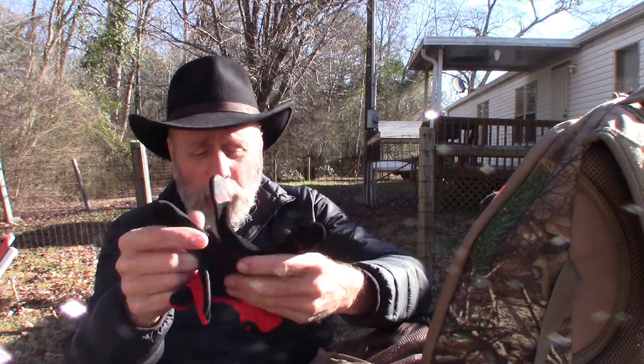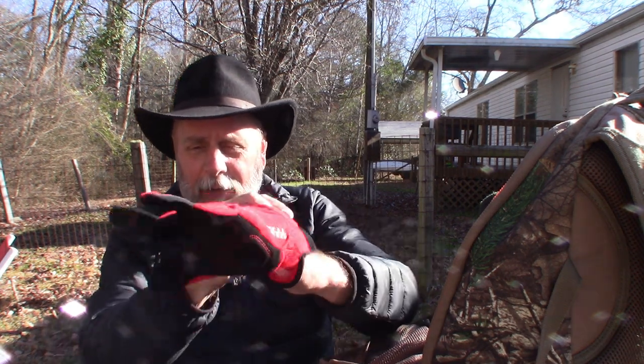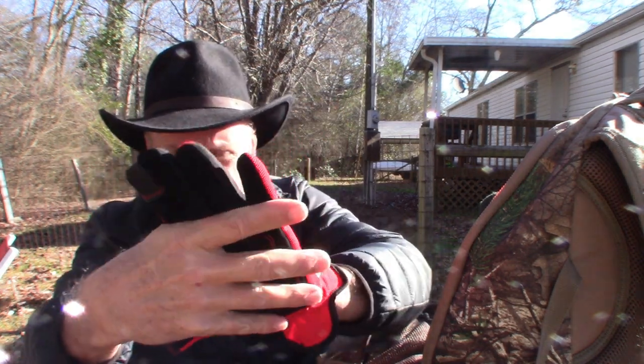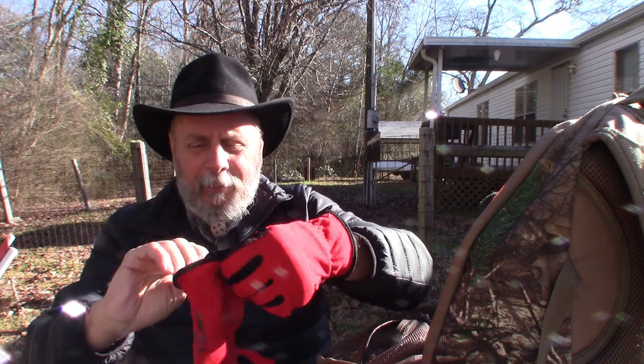I do have an extra pair of work gloves in here. These are just a basic pair — not leather, they have some type of neoprene on the bottom. Like I said in my truck prepping video, you want to have enough for two people. So if it's me and my wife, we'll both have a pair of work gloves.